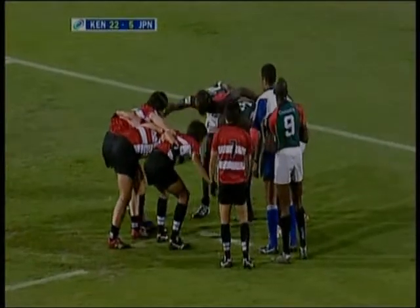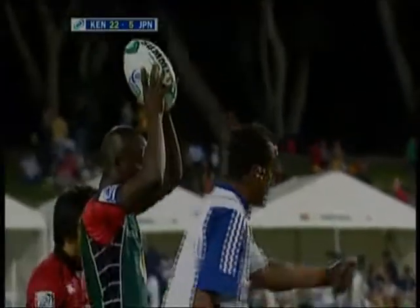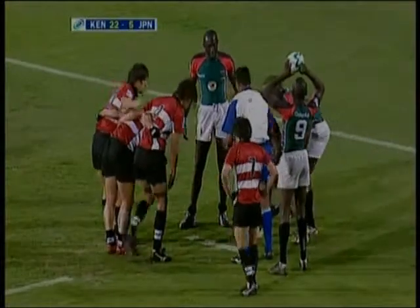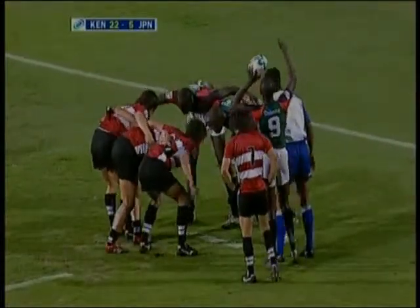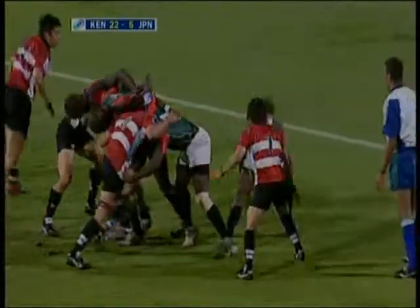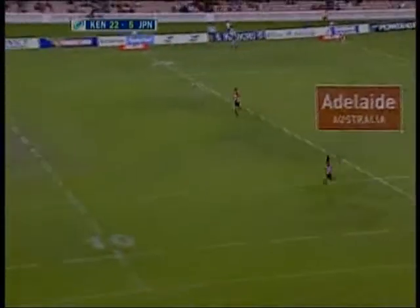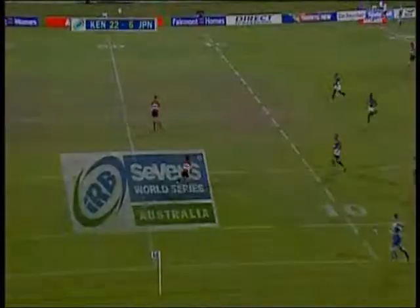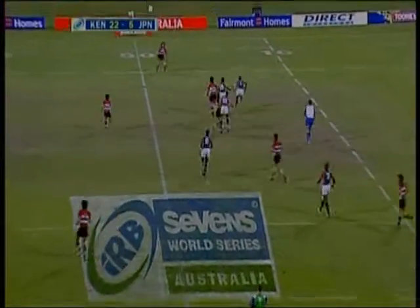You can hear the wonderful support of the Kenyans in this crowd at the Adelaide Oval. It's been a terrific first day. Tomorrow of course we see the Plate and Bowl decided, and for the eight top teams from the pools, the four teams who will go through to the quarter-finals of the Cup. Then the minnows will line up against each other tomorrow — it's a very even contest right through the day, culminating with the finals tomorrow night. A lot to look forward to.